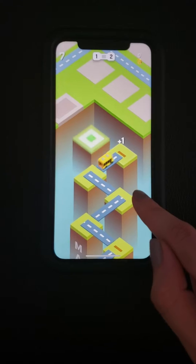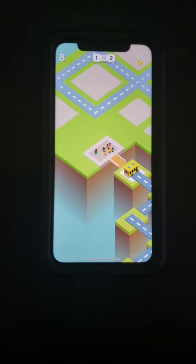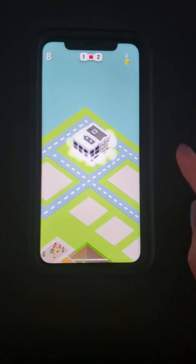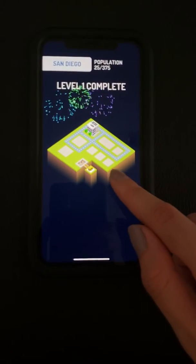It's pretty simple. Cool. I really like this simple graphic. It's pretty. It works well. It teaches you how to play. Level one complete.